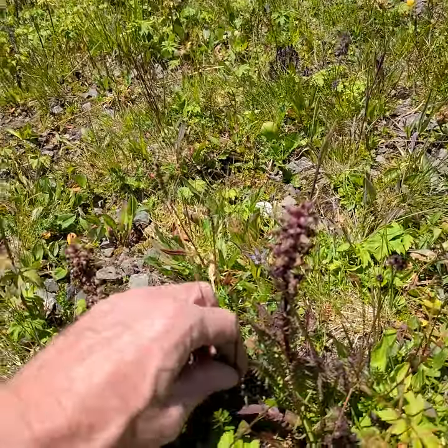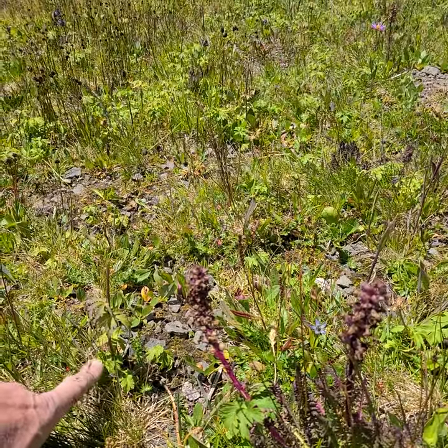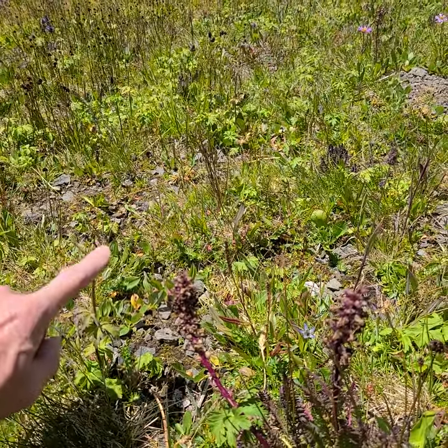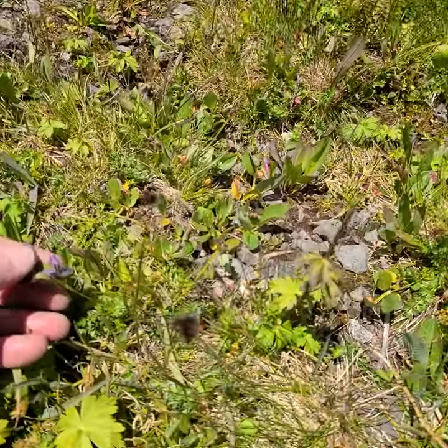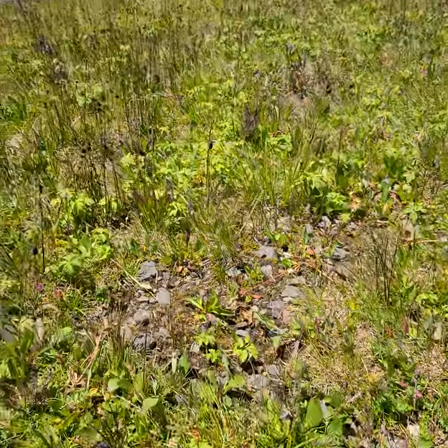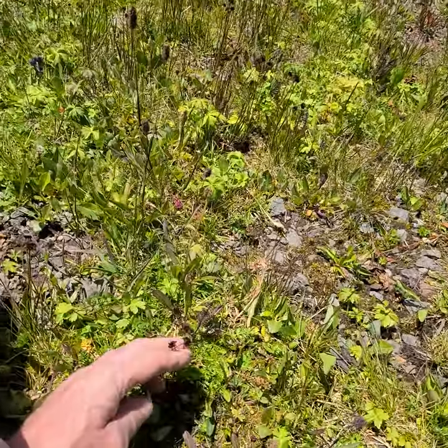So here's the lousewort, some columbine — actually probably delphinium, it doesn't have any flowers. Some slugai that I've yet to identify. Certainly lots of little rushes, teeny tiny rushes.